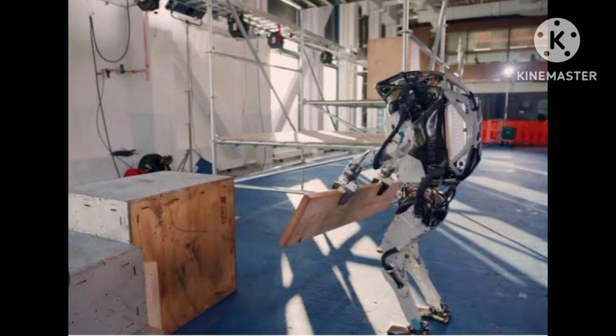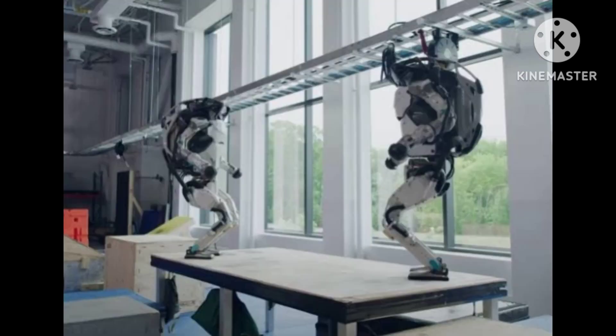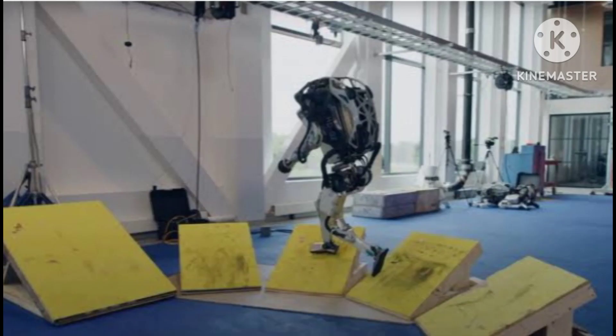In addition to its practical applications, Atlas has also been used as a research platform for studying humanoid robotics. Researchers have used the robot to study topics such as balance control, locomotion, and manipulation, with the goal of improving the capabilities of future humanoid robots.